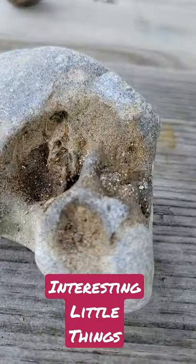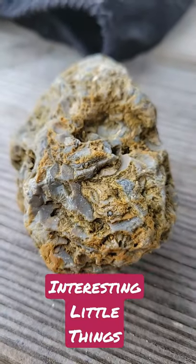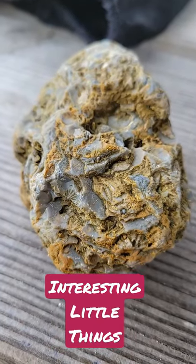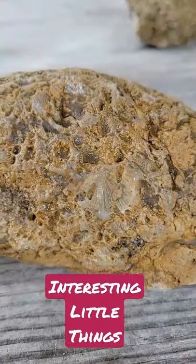Until next time, be like Brachiopod fossils. Old and a little stunning, a little hard to wrap your head around, and above all, be interesting. See you next time.